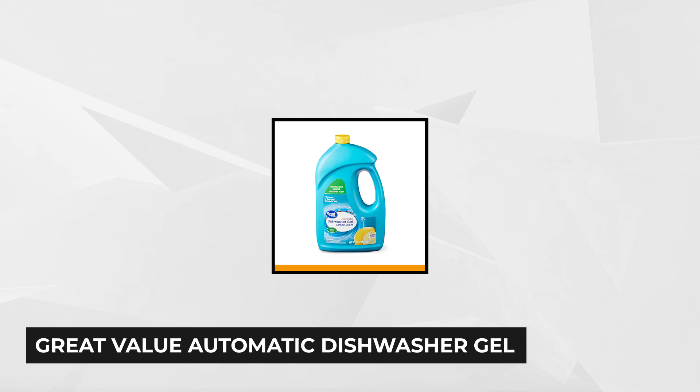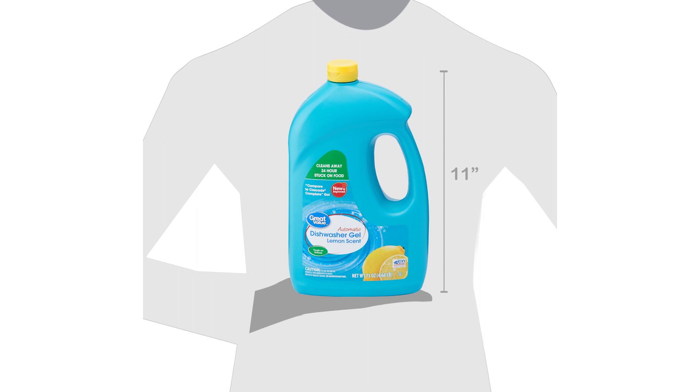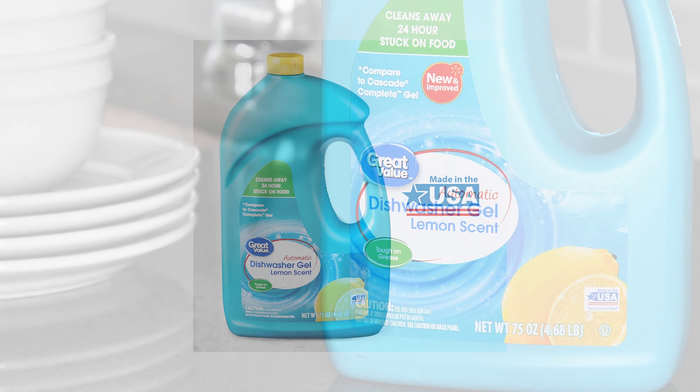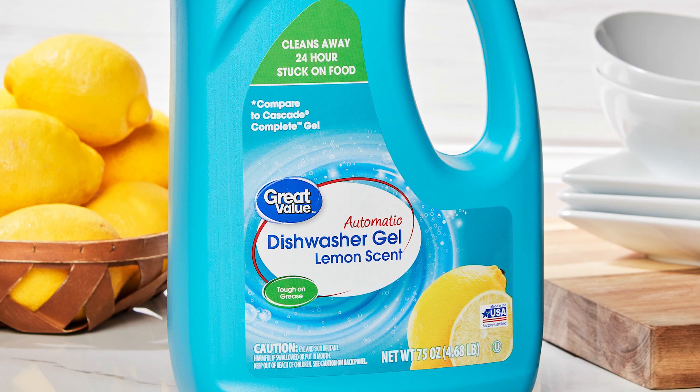At number five is the Great Value Automatic Dishwasher Gel. Some people believe that the higher the price the better the quality, but that's not always the case. Why pay more if a product works equally well at a much lower price? This product earned a high rating thanks to its quality and effectiveness compared to more expensive, well-known brands. It comes in a 75-ounce bottle with a dispenser top, leaves no residue in the dispenser, has a refreshing lemon scent, and is formulated to remove grease. You'll be amazed at how stuck-on or burnt food is easily wiped away. Economical and effective — what more could you want?